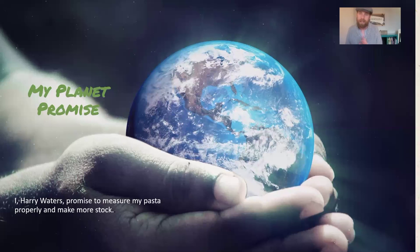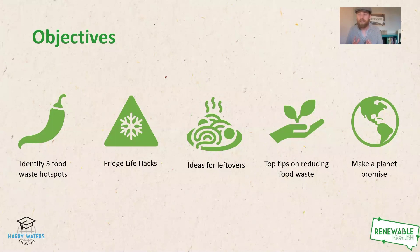All that's left now is our Planet Promise. I, Harry Waters, promise to measure my pasta properly and make more stock. Just a final check of the objectives — did we identify the three food waste hotspots? Did we get some fridge life hacks? Do you have ideas for leftovers? Did Ali bring you some top tips on reducing food waste? And did you make a Planet Promise? That's all for today. Please give us a follow and check out the fantastic new website. Thanks for joining me today. Bye-bye.